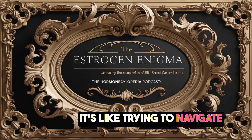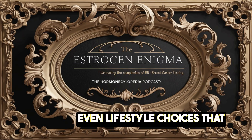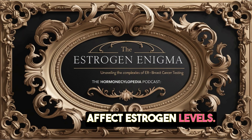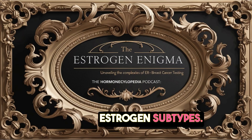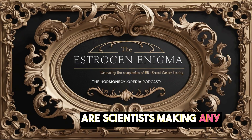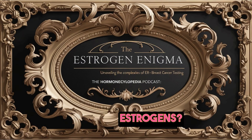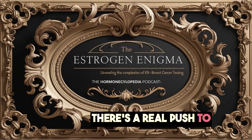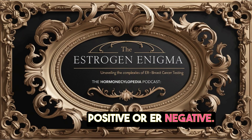It's like trying to navigate blindfolded — decisions about HRT, even lifestyle choices that affect estrogen levels, all get more complicated when you bring in these estrogen subtypes. Scientists are making progress in developing tests that can actually differentiate between these different estrogens — tests that go beyond just ER positive or ER negative.